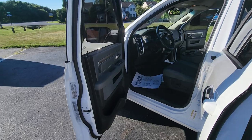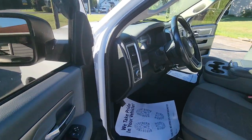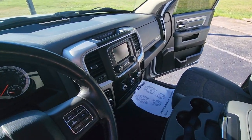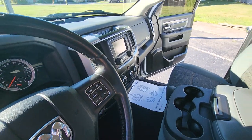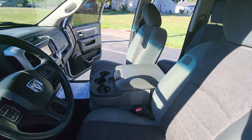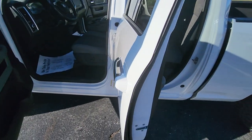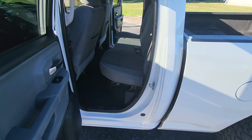Power windows, power locks, automatic headlights, Bluetooth phone, small touchscreen, air conditioning and heat, small overhead console, has the bench seating with the split-folding seats, power driver's seat, 60-40 rear seats with the fold-out floor.